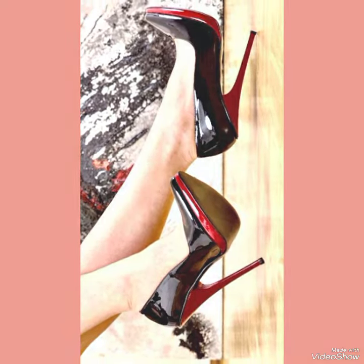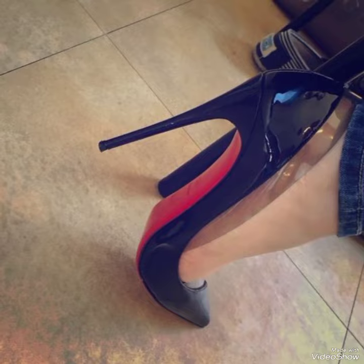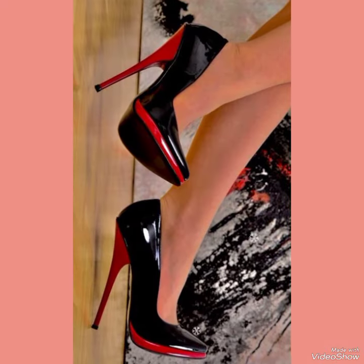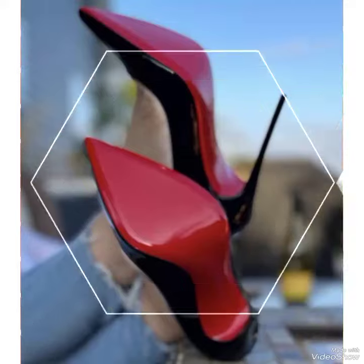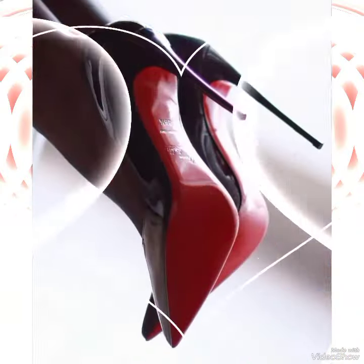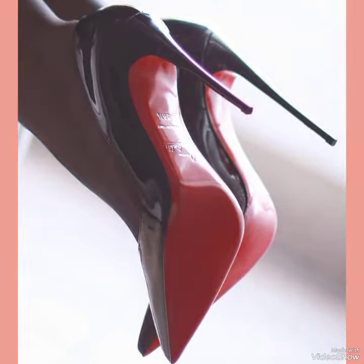Hello everyone, welcome back to my YouTube channel. Today in this video I am sharing one of the most beautiful, stylish and gorgeous collections of stiletto high-heel pumps, which are very classy and elegant. You will love to see these January high-heel pumps designs.